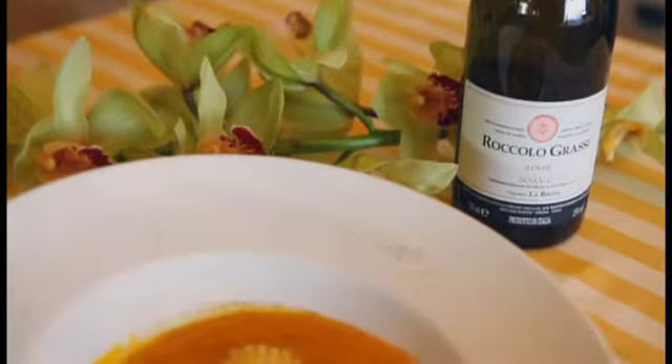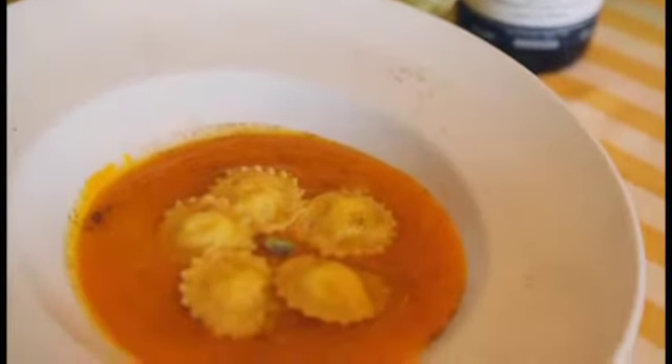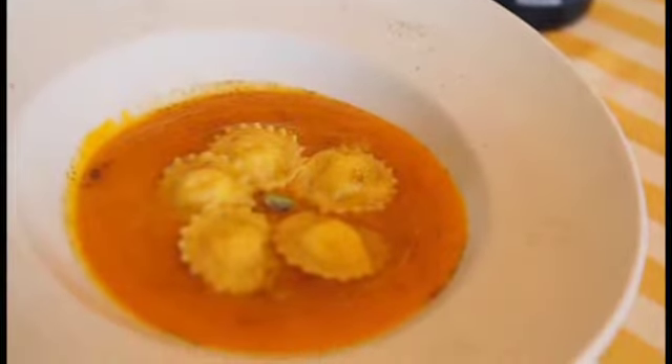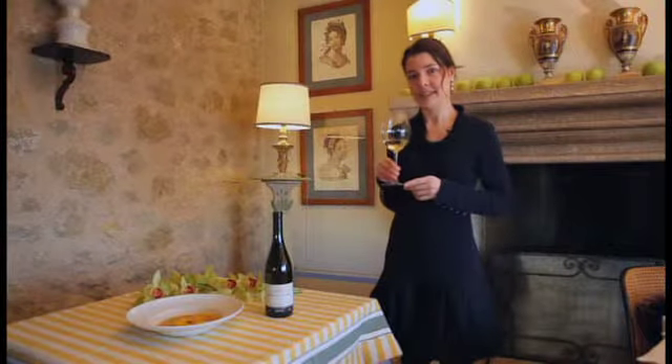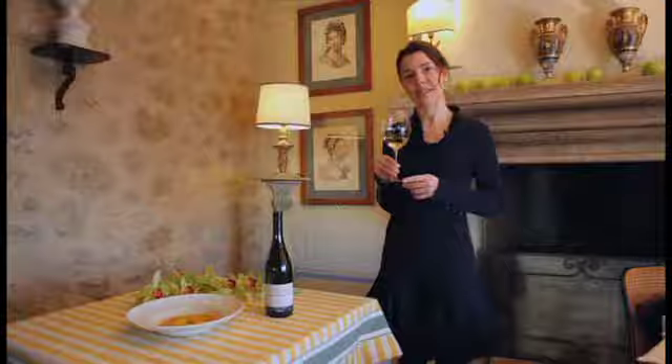What do we serve it with? What about a delicious dish of goat cheese tortelli on a pumpkin cream? I think it will be great! Indeed, both of them have intensity of flavor and long persistence. Enjoy your wine!